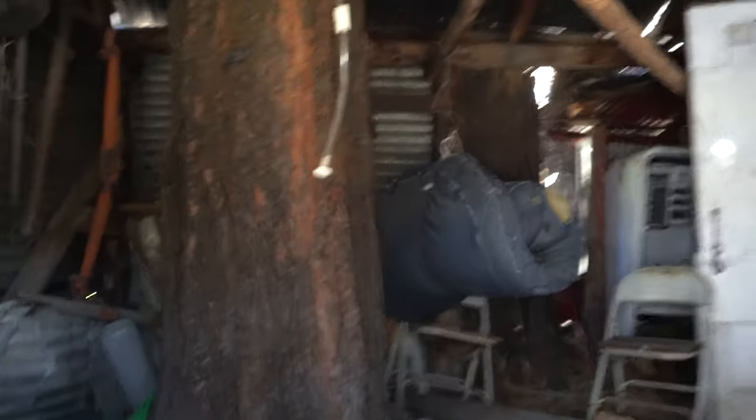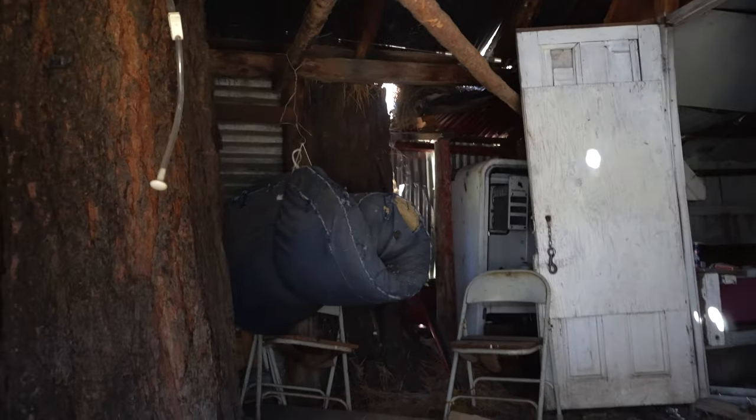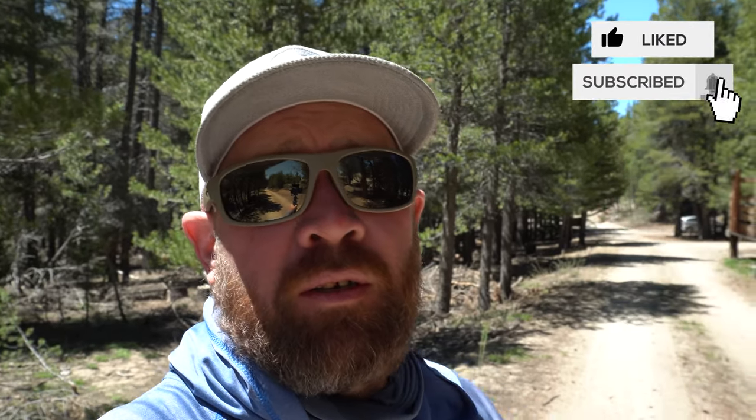We made it back to the trailhead — the group's right there behind me, and we all had a blast out here. Hope you enjoyed this one. If you did, give it a like, give it a thumbs up. If you're not a subscriber, get to subscribing and ring the bell for notifications of new videos. Until the next one, thanks for watching.